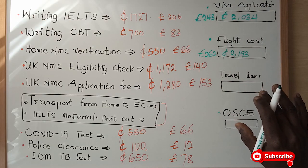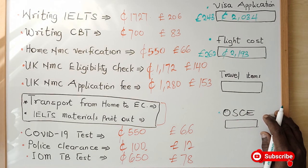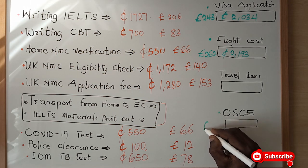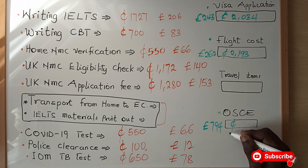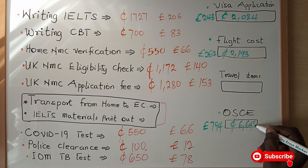Once all these purchases have gone through and you are in the UK, you have to finally write an exam known as the OSCE. The OSCE is the practical version of the CBT you did in your home country. Here you have to pay an amount of 794 pounds, which equals about 6,648 Ghana cedis.